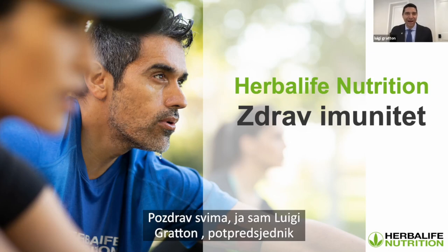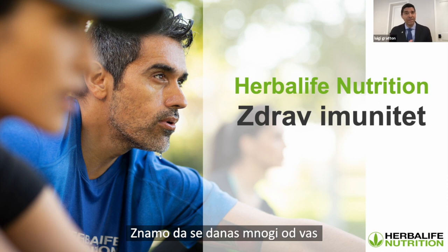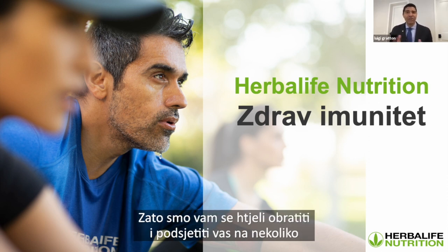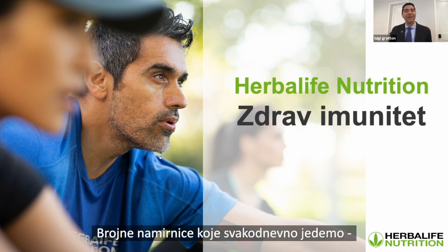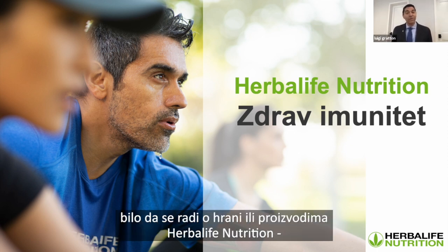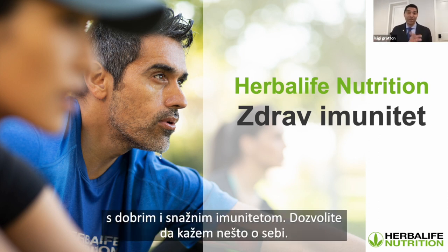Hi, everyone. I'm Luigi Groton, Herbalife Nutrition's Vice President of Training. We know that these are challenging times for many of you, and we wanted to reach out and make sure that we gave you some of the basics on immune health, especially as it applies to nutrition. A lot of the things that we're eating every day, whether it's food or Herbalife Nutrition products, have an association with good health and especially good, strong immune function.